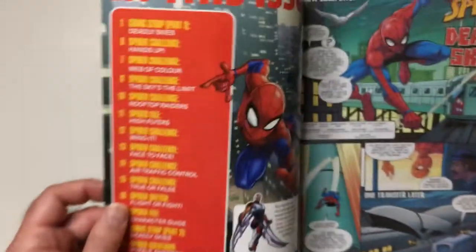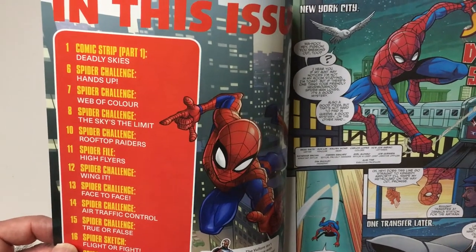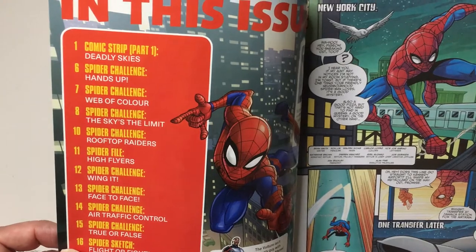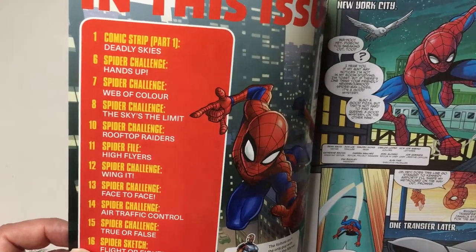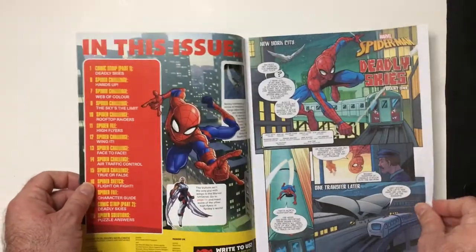Let's see what we have here. So you got a comic strip, part one, a spider challenge, a couple challenges, lots of challenges. Spider file.